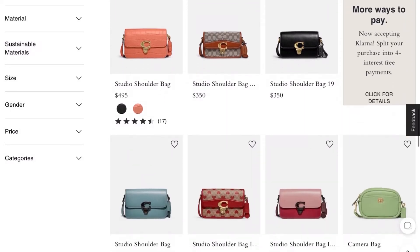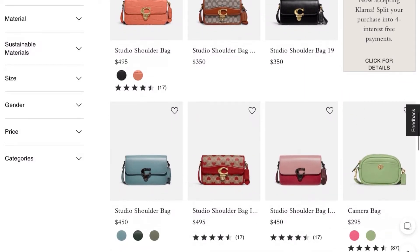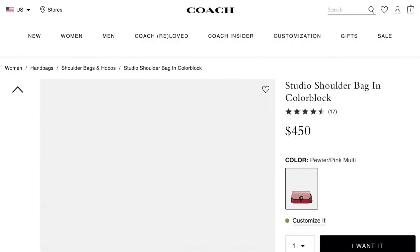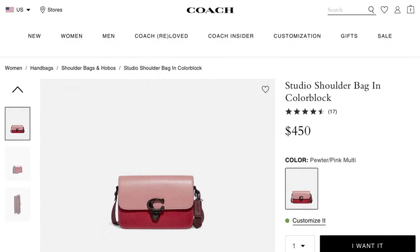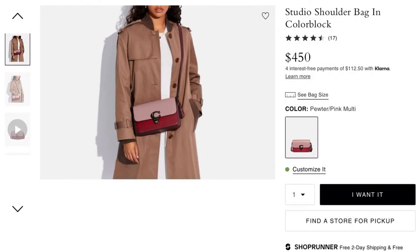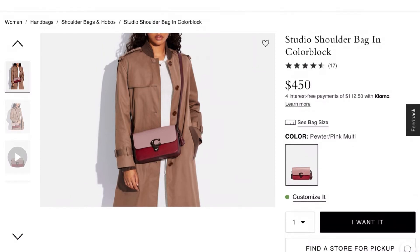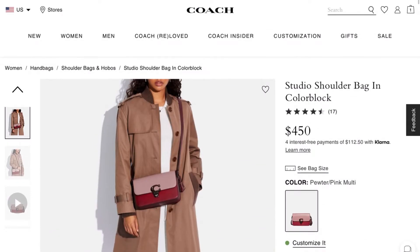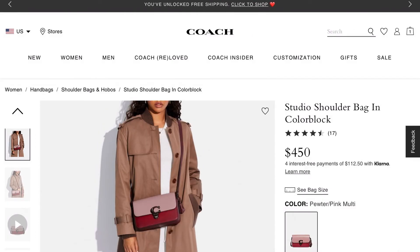This Studio shoulder bag - is it new? I think I've seen this before, but that's nice, I like that. Yeah, with the gunmetal hardware, cute. I'm really looking for those shoes though.